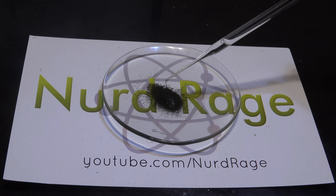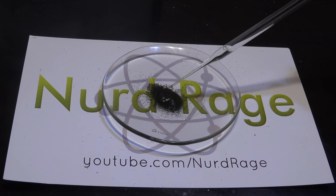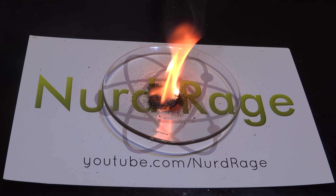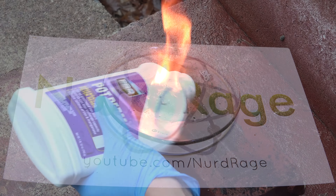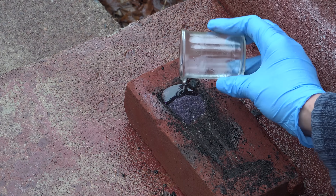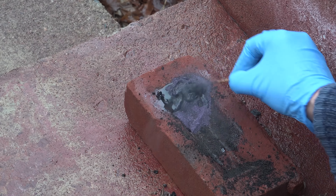Potassium permanganate is a very powerful and reactive oxidant. It's so reactive that it can set fire to things even without matches or initial startup. The most famous textbook reaction for this is potassium permanganate and glycerol — just mix them together and step back.